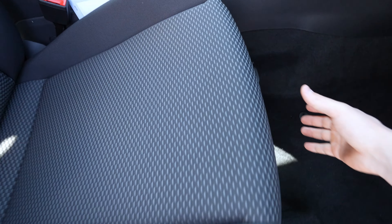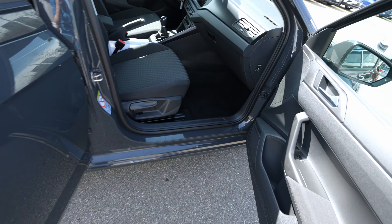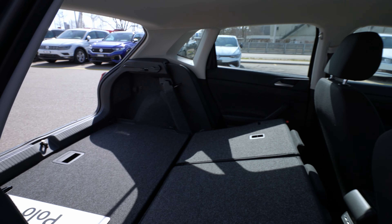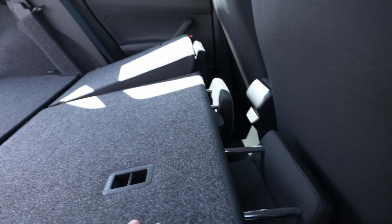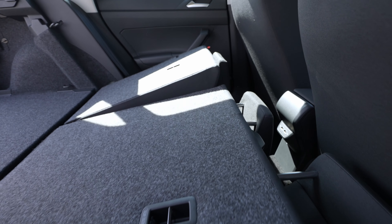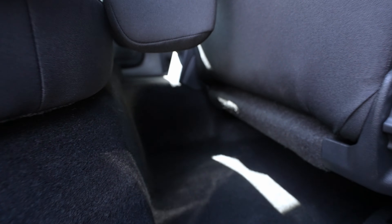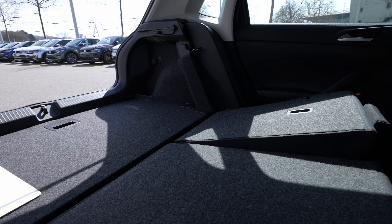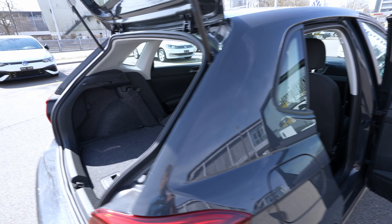The total cargo capacity is around 1,100-something liters with seats folded. I noticed the driver's seat was pushed too far back — adjusting it to a more realistic position gives a better view of the space. With the headrests tilted slightly forward, you can get an almost completely flat load floor. There's also some extra storage space behind the folded seat for smaller items.